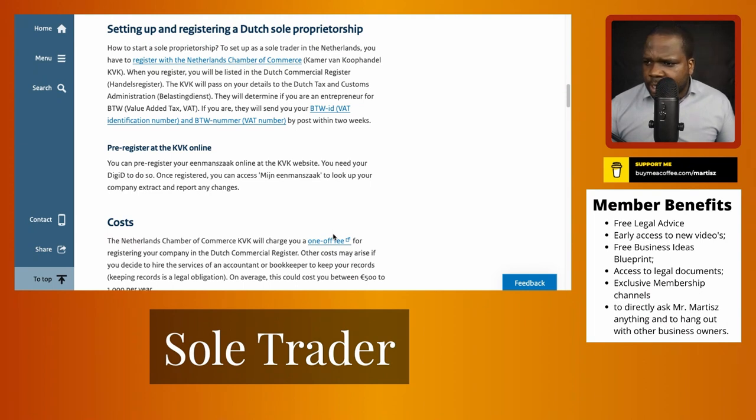When you register, you will be listed in the Chamber of Commerce and you'll get some documents. You will also get a VAT number, which is important for most people when they do business. If you meet the requirements, the tax government will send you a VAT ID, and you can use it for invoices — so you don't have to pay the VAT when paying for something or when someone pays you for your services.